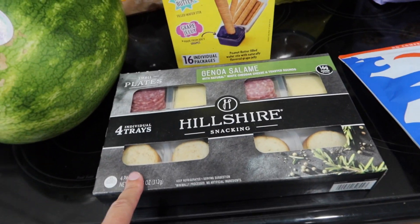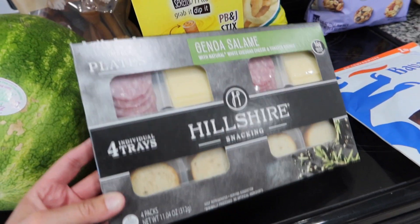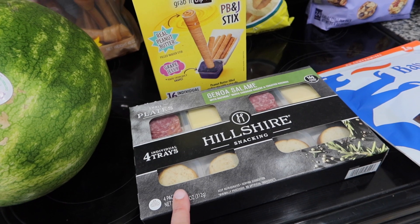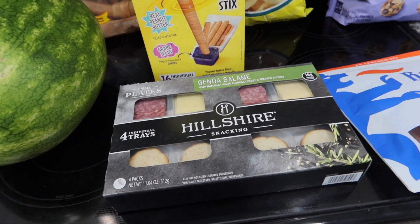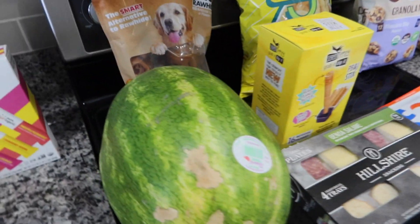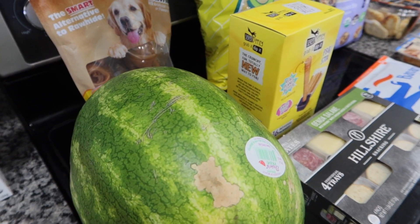These Hillshire snacking plates — they call them small plates — are so good. You get four of these and they were $8.52. At Walmart, one is three dollars. I took one last Sunday to Jackson's baseball tournament and had one for lunch and it was perfect to hold me over. I thought I'd grab these so Chris and I can kind of split them — he can have a couple, I can have a couple.